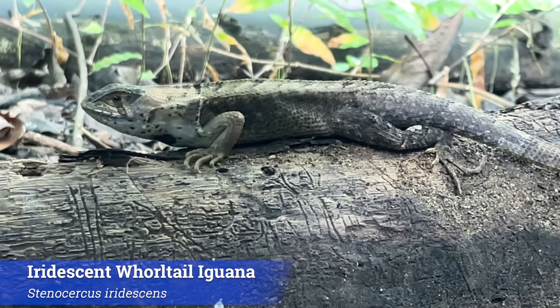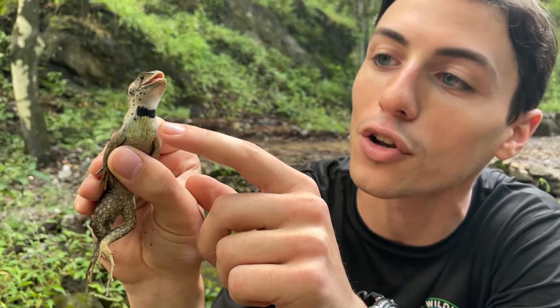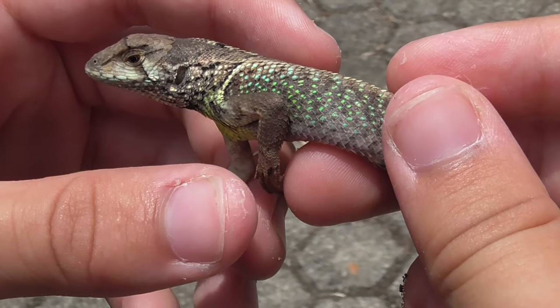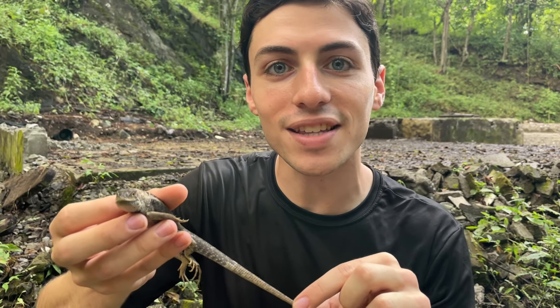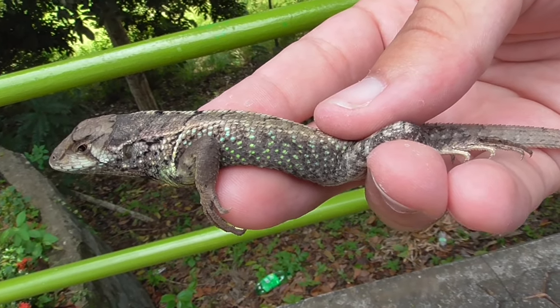This guy is actually just a sub-adult — it's not fully grown yet, and I can tell it's a male. If you look under his throat, he has that little black bar. It's a really diagnostic characteristic of the males of this species. You can see it has a nice long tail and it's pretty thick. That's a good indication that this guy is getting enough food out here, which is a good sign that this is a nice, healthy individual.